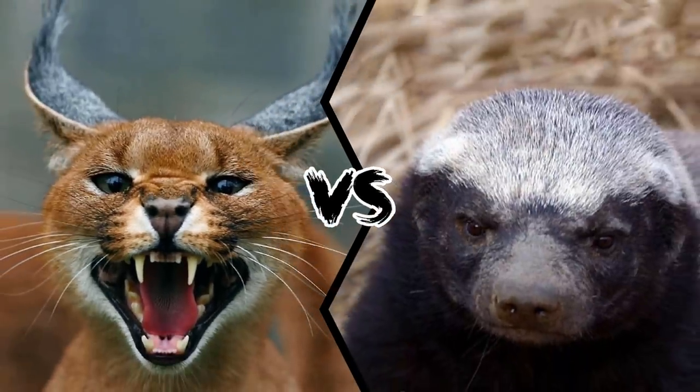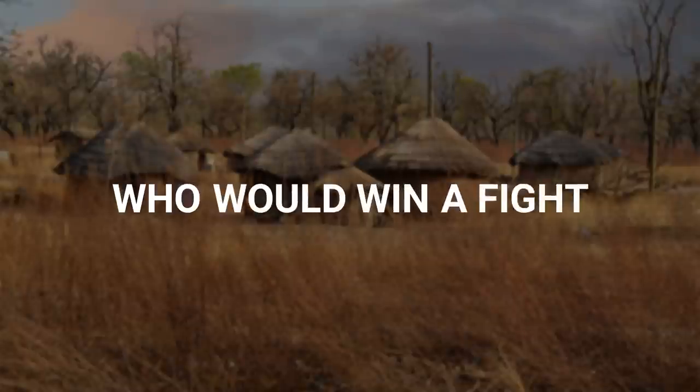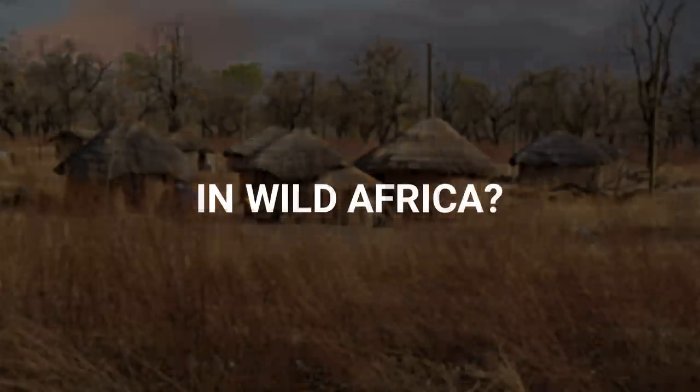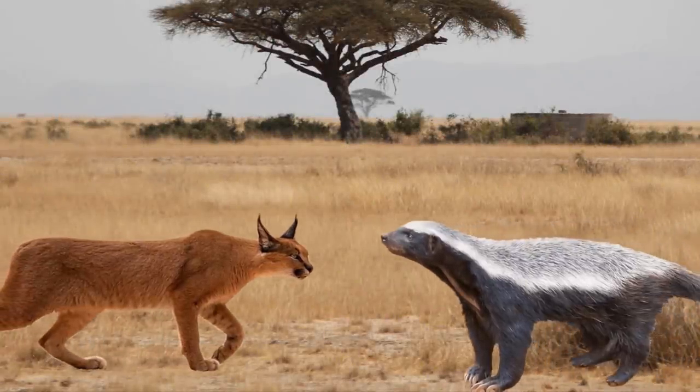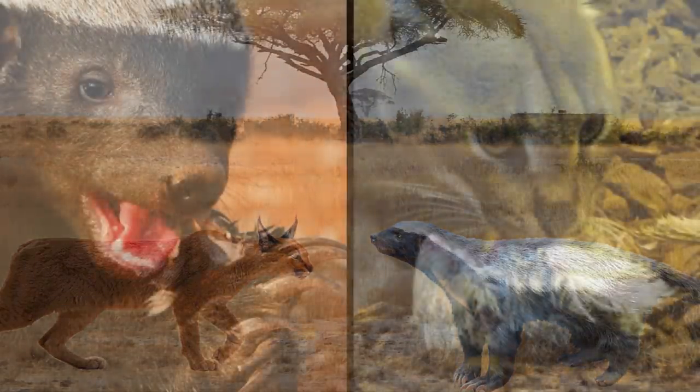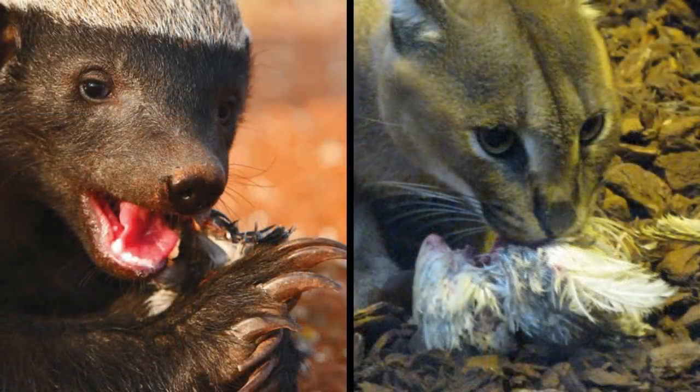Caracal versus honey badger. Who would win a fight between these two animals in wild Africa? As you may have guessed, these two animals share the same habitat in Africa. Both being carnivorous mammals, they often end up fighting for food.